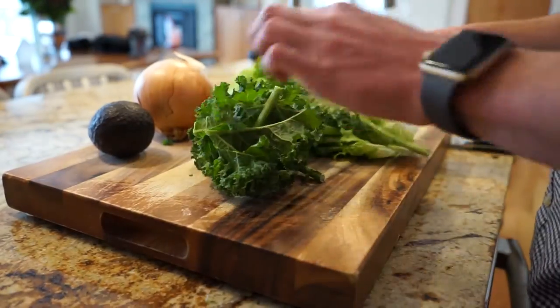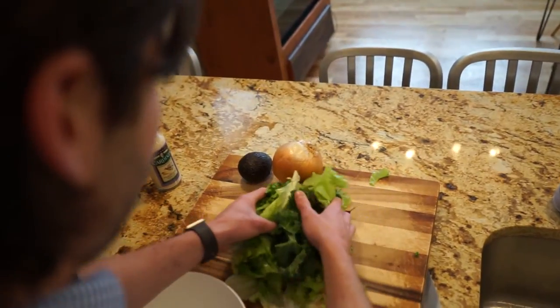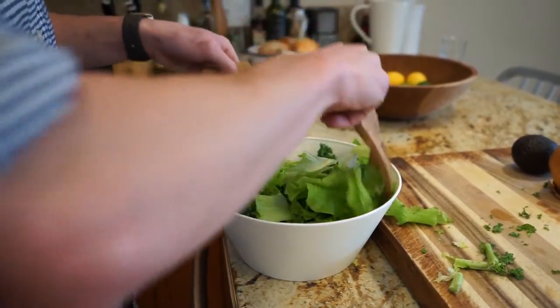Together as a collective we can overcome food deserts, make a healthier future, and ultimately provide fresh food for everyone.